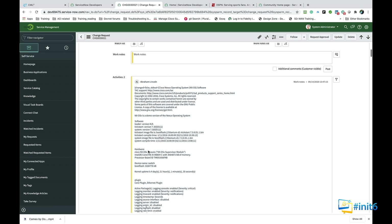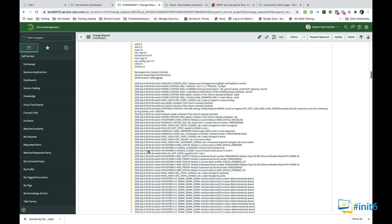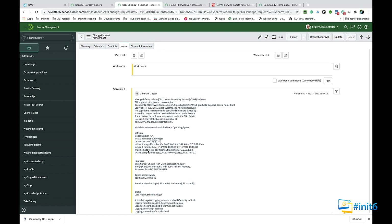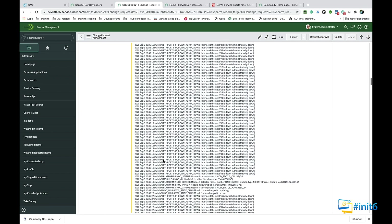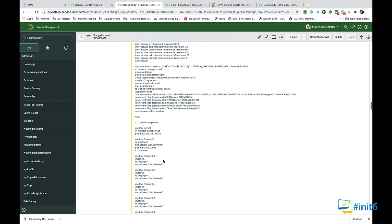We can pick any one of these — 'reported slowness' — a ticket I created automatically in a couple of seconds. Looking at the ticket notes: automatically, as soon as the ticket was created, it pulled my 'show version' output, pulled my configuration, and — more importantly — pulled my logging information. I chose these three because they answer: what is the current state of the device, are there any recent changes, and what does the logging show? This ticket is populated with all the information I need to understand the problem.